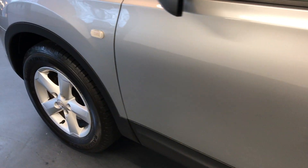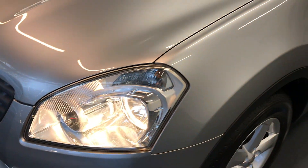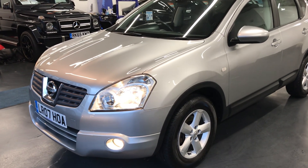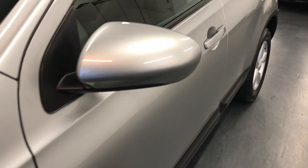RAC warranty, as well as the 12-month breakdown cover, all included within the price of the car. You do also have the option to extend your warranty up to 36 months, something we highly recommend at Rushmore's. If you want more information about the extended warranty, you can come down or call us over the phone and we'll give you more options.